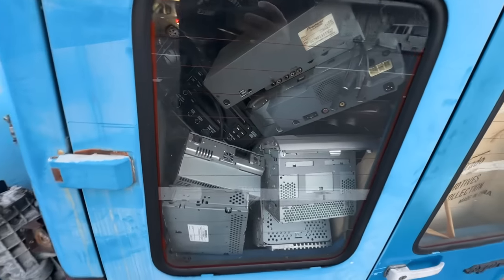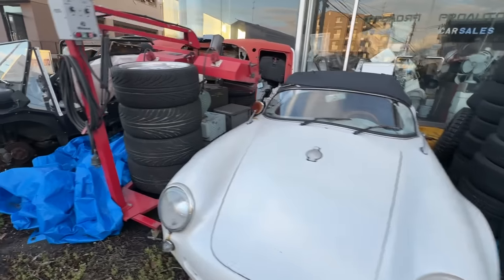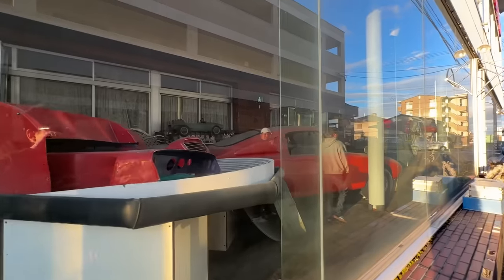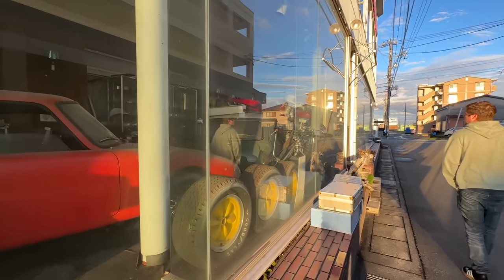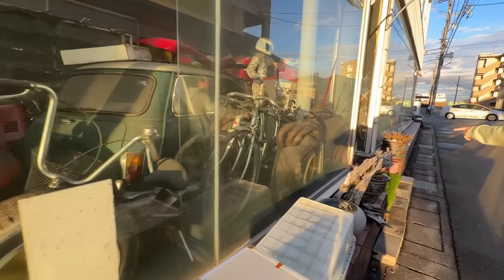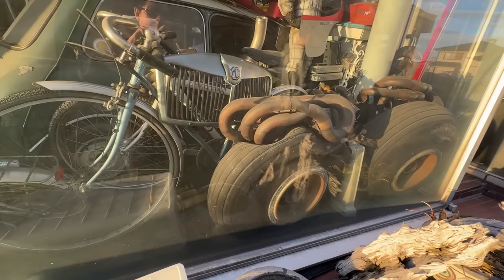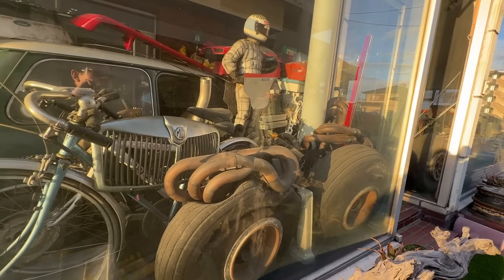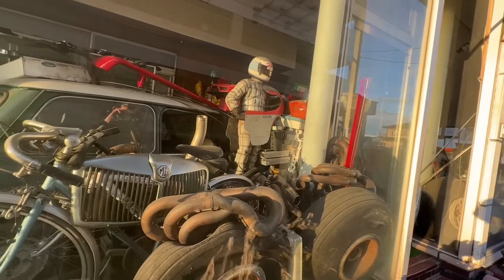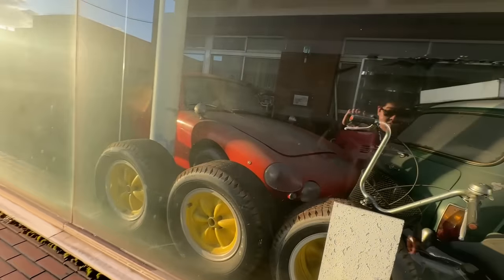There's old digital equipment inside each of these cars. There's a Moke, and what looks like an MG grille, bicycles, and MV Agusta parts. There's a mini Enzo-type thing up there.